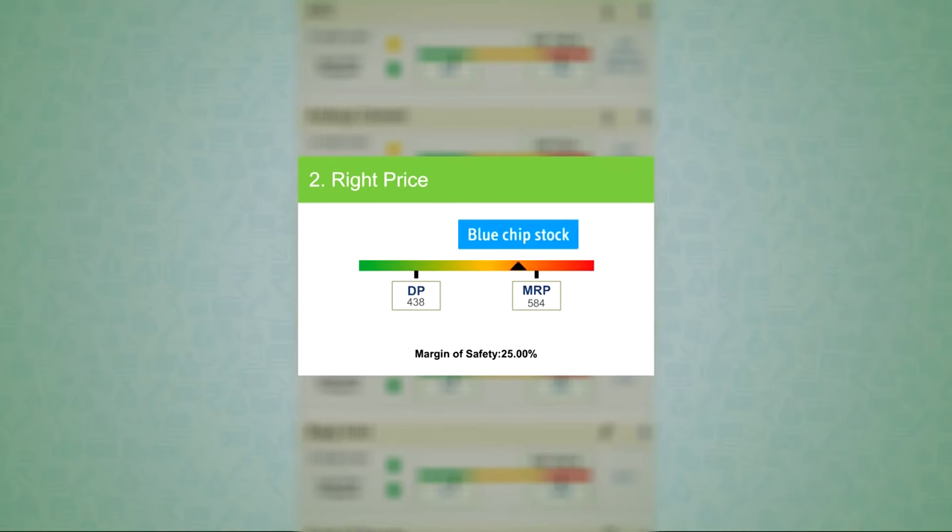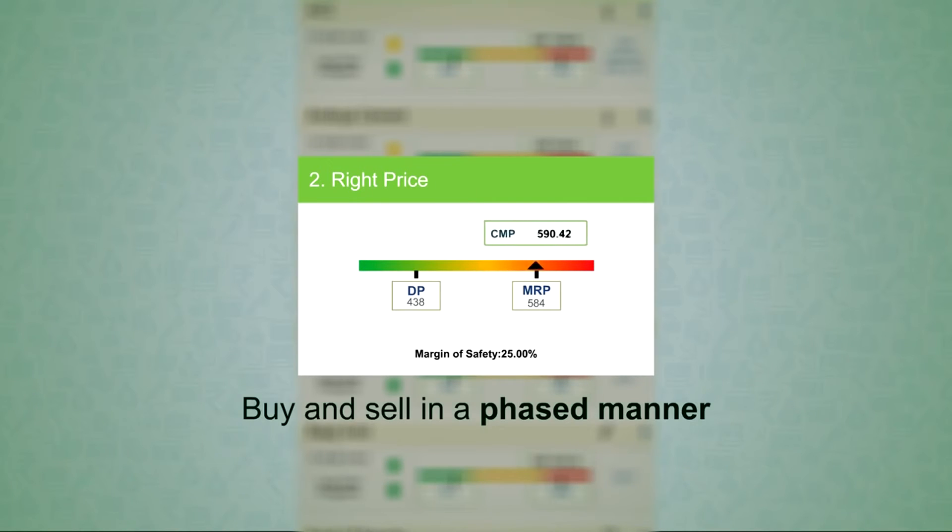It is rare that the best blue-chip stocks are available at a great discount to their full value, and they often trade much higher than MRP. Similarly, some stocks like commodity stocks are available at irrationally deep discounts in recessionary times. Since we cannot predict this, the solution is to buy and sell in a phased manner.